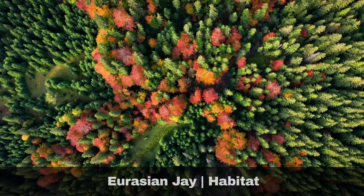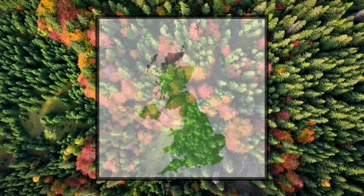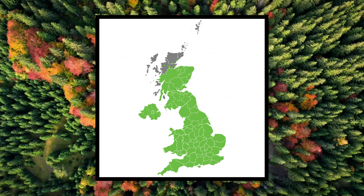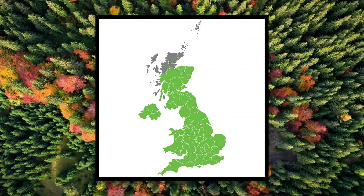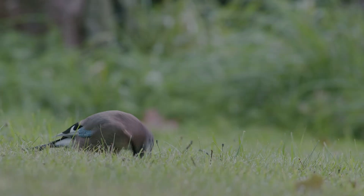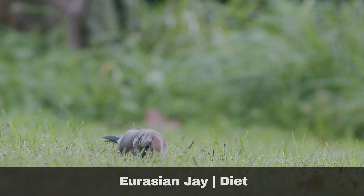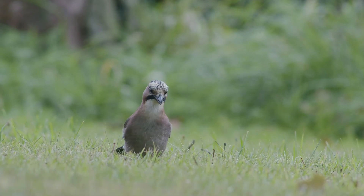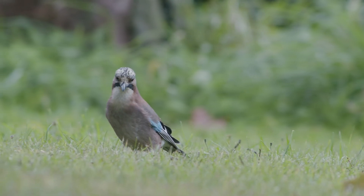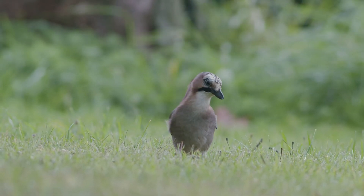Jays favour broadleaf, conifer and scrub environments. As shy birds, they favour environments where there is plenty of cover. They can, however, be seen across a range of environments, including urban and suburban. Jays are well known for their love of acorns, burying them during the autumn and then retrieving them during the winter. They will also eat other nuts, seeds and insects, as well as predating upon the nests of smaller birds and even small mammals.